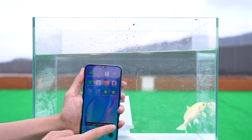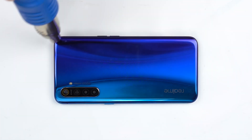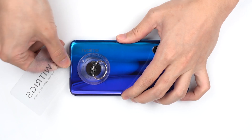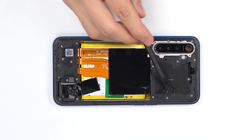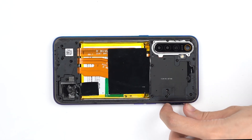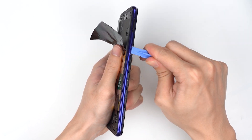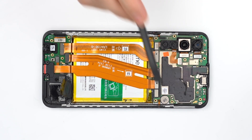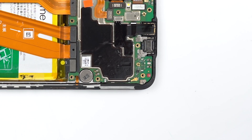Let's take a look at its water intake. After opening the phone, you can see that the motherboard has been filled with water. The waterproof test strip on the motherboard also changed colour.